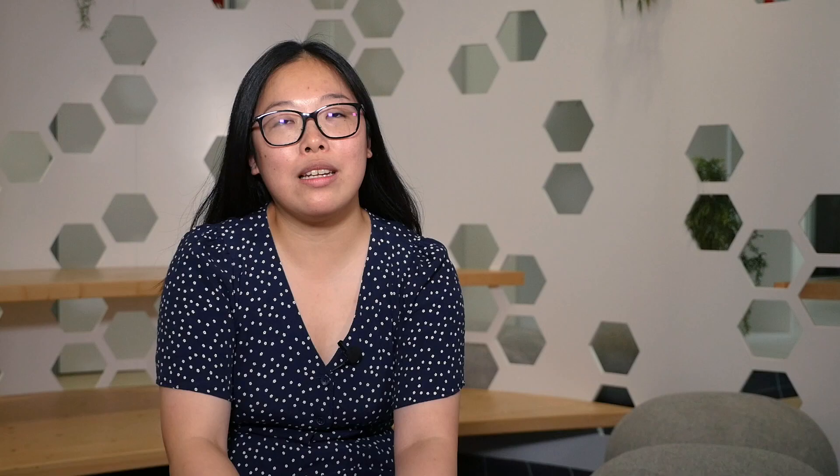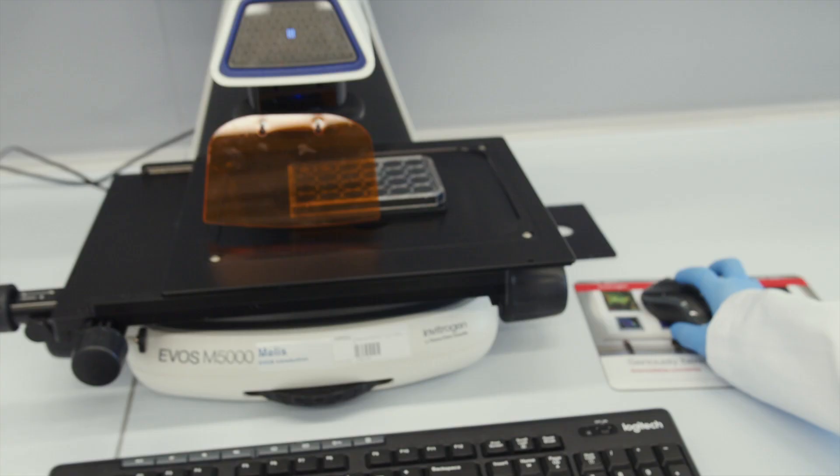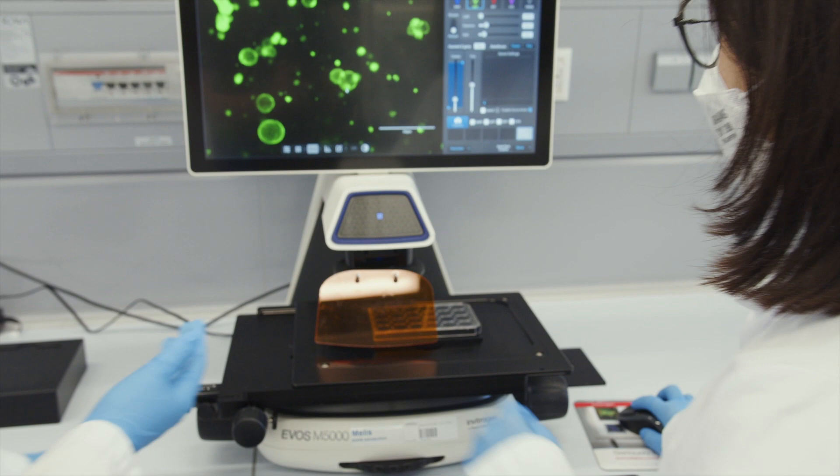I'm currently working on trying to decipher the interrelationships between sex hormones, type 2 diabetes and chronic kidney disease.